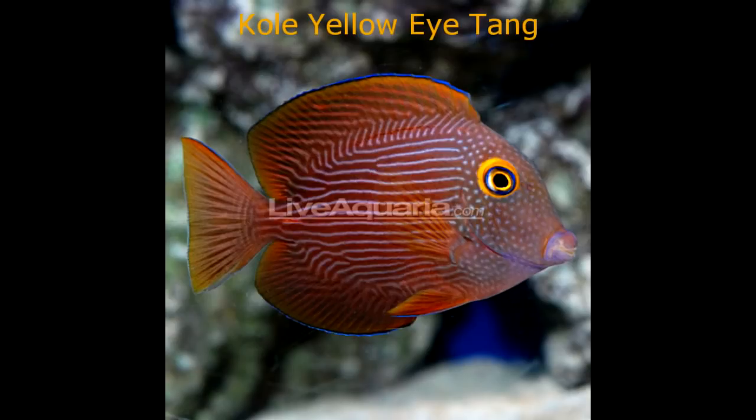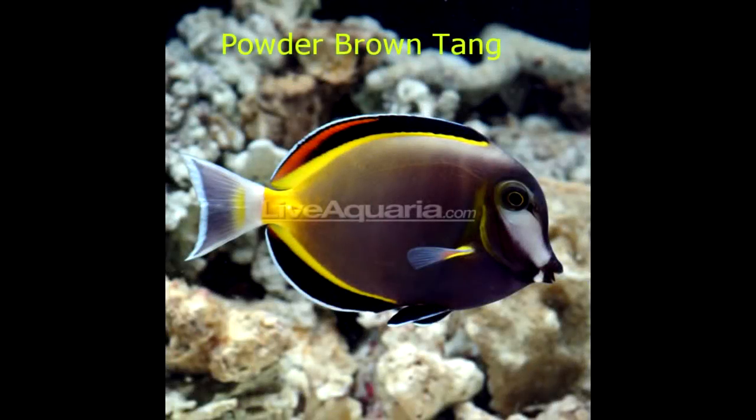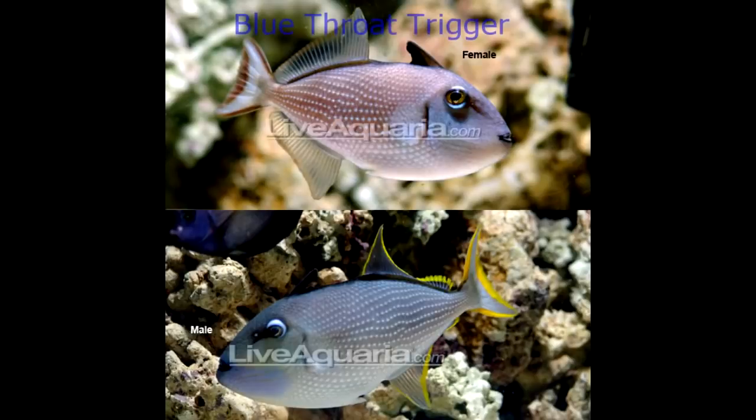The Kole Yellow Eye Tang — this tang has the same oval shaped body as the purple tang. I like it due to its very unique pattern and coloration. These sell for $50 and do best as adults in tank sizes of 70 gallons or more. The Powder Brown Tang — not much needs to be said here; the picture alone is worth a thousand words. Absolutely stunning tang. You can pick one up for about $50 and these guys do best as adults in at least 125 gallons.